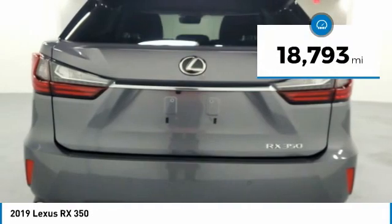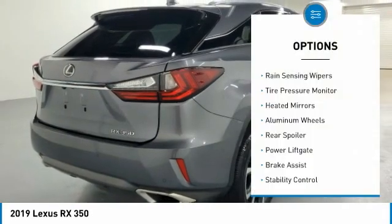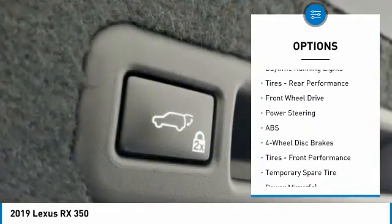This vehicle has less than 20,000 miles. Here are some of this vehicle's great options: rain-sensing wipers, tire pressure monitor, heated mirrors, aluminum wheels, rear spoiler, power lift gate.